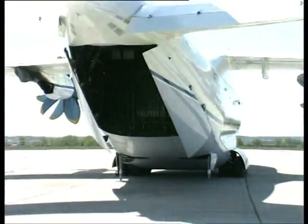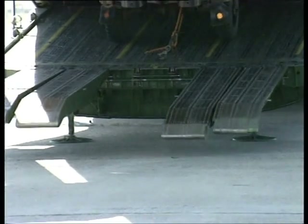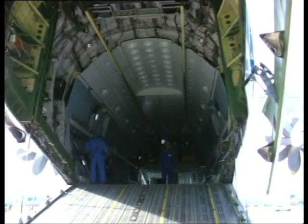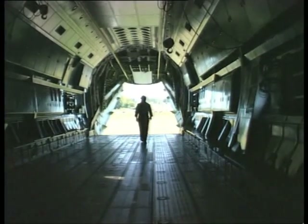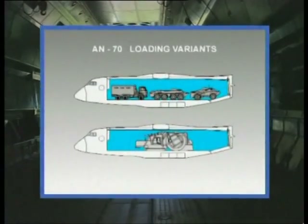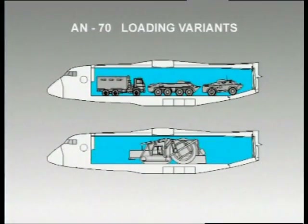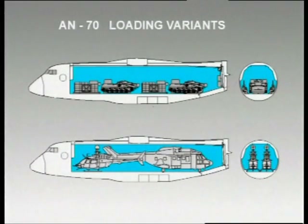The AN-70 cargo cabin is provided with a rear cargo door with a ramp and tracks to load self-propelled vehicles. The cargo cabin length, taking the ramp into account, is 22.4 meters; the width across the floor is 4 meters; height is 4.1 meters. The cargo cabin features allow the aircraft to transport a wide spectrum of military equipment of many countries of the world and to perform its airdropping.